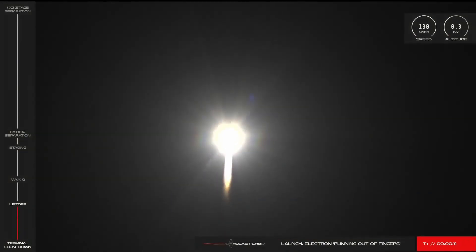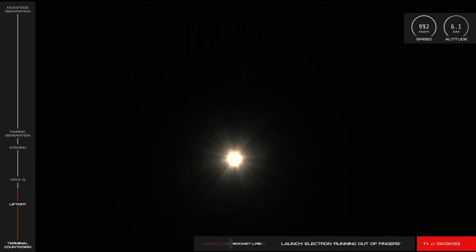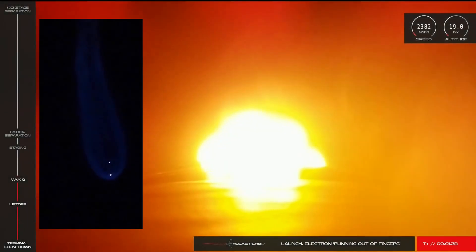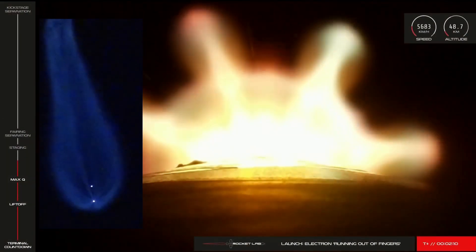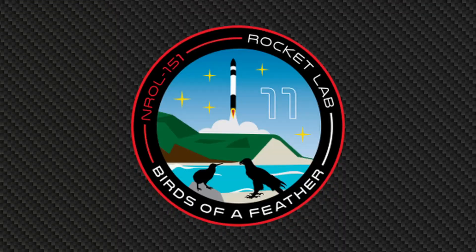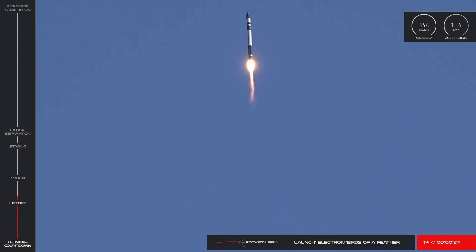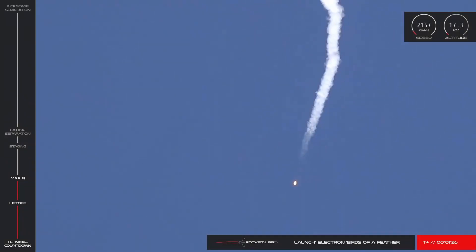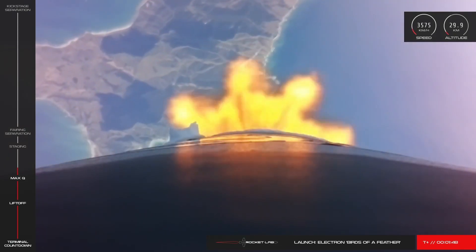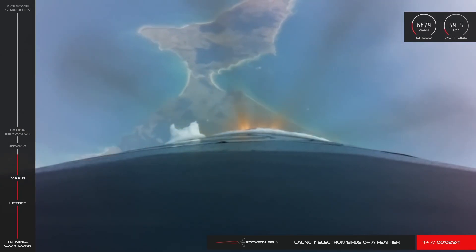6th December 2019 saw Rocket Lab fly 'Running Out Of Fingers,' a tribute to their 10th launch, and was the first mission where Rocket Lab tracked full telemetry of the booster as it fell back to Earth as part of pathfinding for reusability. 31st January 2020 saw 'Birds Of A Feather' launch the classified payload NROL-151 from LC1 for the National Reconnaissance Office, along with a controlled re-entry test for the Electron first stage.